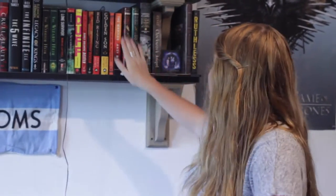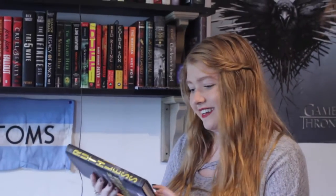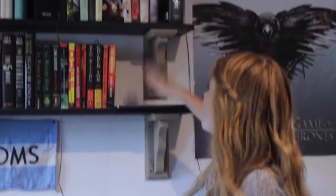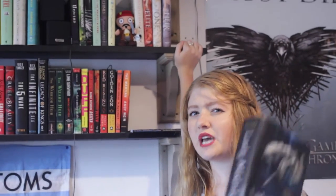We're going to start with my Cassandra Clare section — not all of her books, but all the books I have by her. First I forgot I had Ruthless by Carolyn Lee Adams on the end. Then into the Cassandra Clare bubble: The Shadowhunter's Codex by Cassandra Clare and Joshua Lewis, The Mortal Instruments City of Bones Barnes & Noble box, Clockwork Angel, the Barnes & Noble Exclusive Collector's Edition of City of Bones, The Iron Trial and The Copper Gauntlet by Cassandra Clare and Holly Black, the City of Bones Official Illustrated Movie Companion, Lady Midnight, and usually The Bane Chronicles but I'm lending that out.